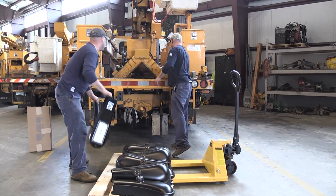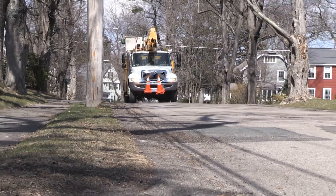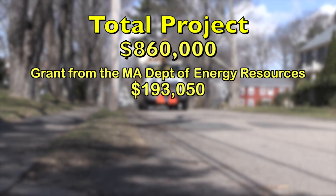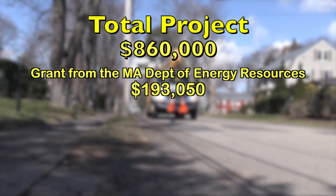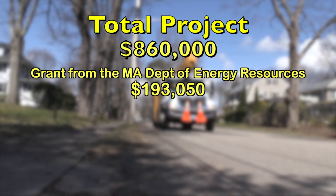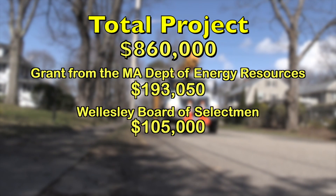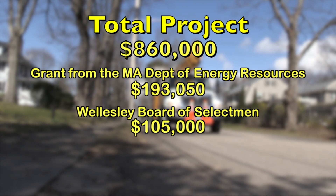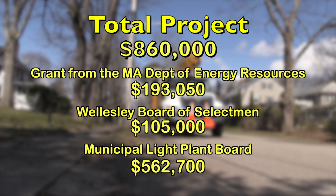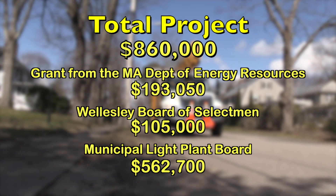The work itself was a team effort in both funding and design. The total project cost about $860,000. A grant of $193,050 from the Massachusetts Department of Energy Resources partially funded the retrofit, along with a $105,000 contribution from the Board of Selectmen. The MLP Board contributed the remaining $562,700.